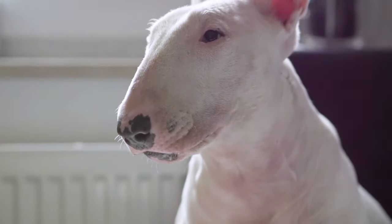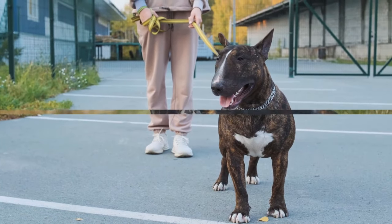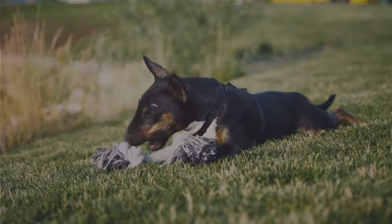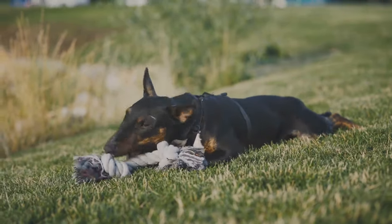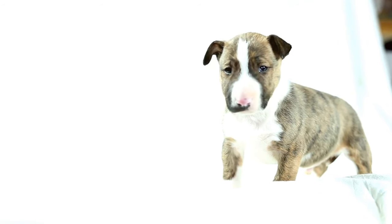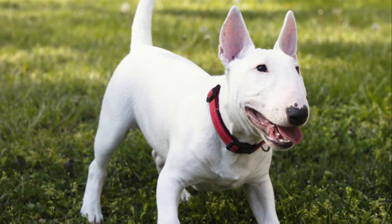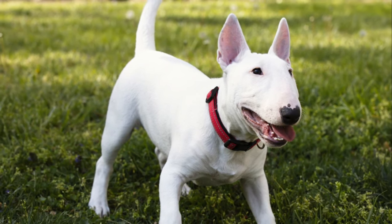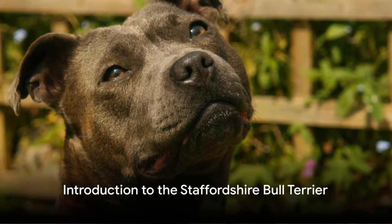The Miniature Bull Terrier was created to mirror its larger counterpart in all aspects except size, and has become increasingly popular for those desiring a smaller, more apartment-friendly terrier. While not typically listed in breed-specific legislation due to their size, they still require the same level of commitment to training and socialisation as their larger relatives to develop into well-adjusted pets.